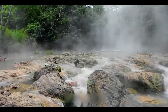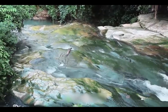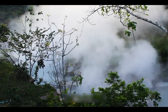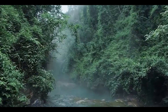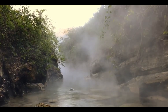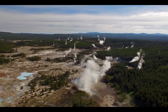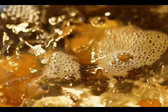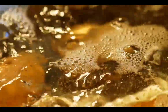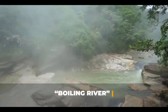Imagine a river hot enough to kill you — it's the Shanai Timpishka, the boiling river of the Amazon. Can you believe an egg boils just by adding it to this natural river water? It is the hottest river in the world, known as the Boiling River in Peru.